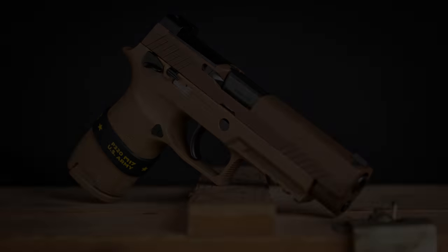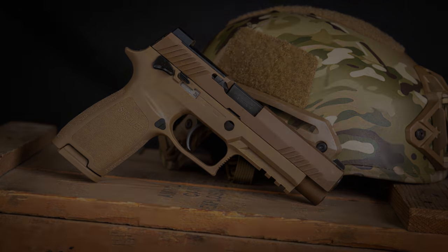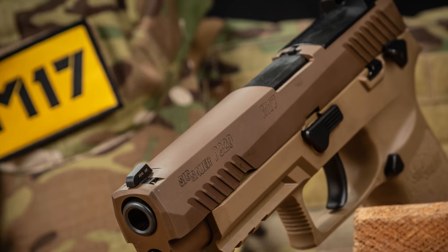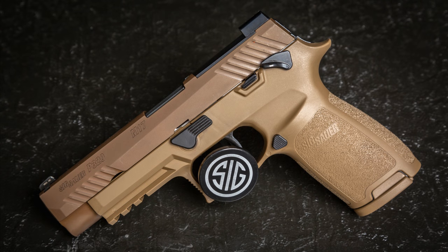One thing SIG has done very well is pay attention to the market — you can certainly purchase the P320, and you can also purchase the P320 M17, essentially the civilian version of the military's M17. In addition, they put out a limited run of 5,000 M17s. The P320 M17 is very similar to the full-size P320, with obvious differences being a Coyote Tan frame and Coyote Tan PVD-coated slide. It also has an M17-marked slide, optic cutout, black controls, and the addition of an ambidextrous thumb safety toward the back of the weapon.